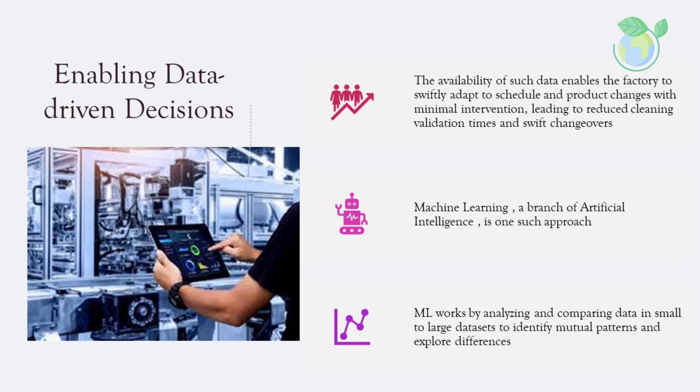In addition to enhancing transparency and enabling more informed decisions, the availability of such data enables the factory to swiftly adapt to schedule and product changes with minimal intervention, leading to reduced cleaning validation times and swift changeovers. Advanced big data analytics can leverage these datasets for optimization purposes. Machine learning (ML), a branch of artificial intelligence (AI), works by analyzing and comparing data in small to large datasets to identify mutual patterns and explore differences.